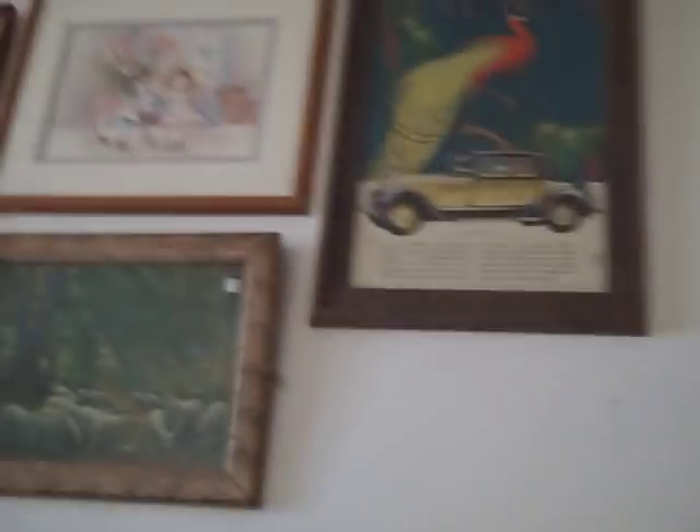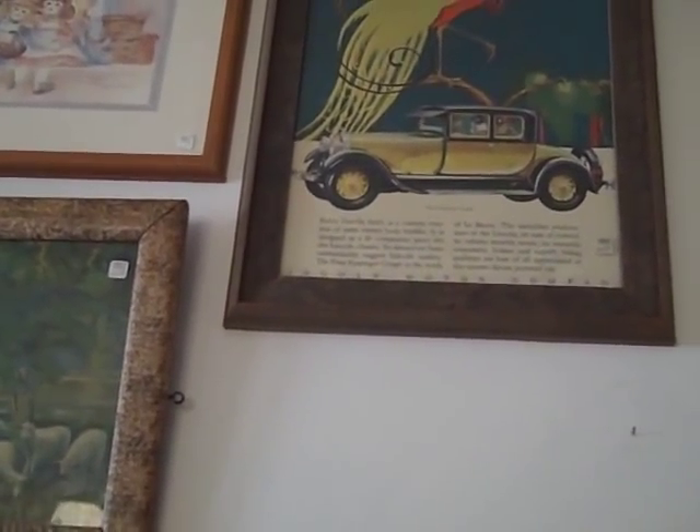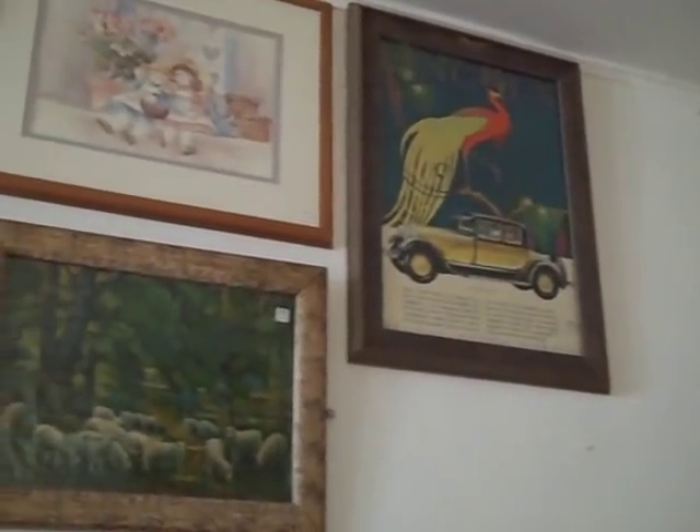Now let's zoom in right here on this Lincoln piece. He's got that marked $90. Now that's a great item right there, and probably he's got 25% off right now. So when it comes down to it, that ain't too bad. That's something that I'm going to think about. So I'm going to poke around, I'm going to do some junking as we call it — picking. And we're going to see what we can find.